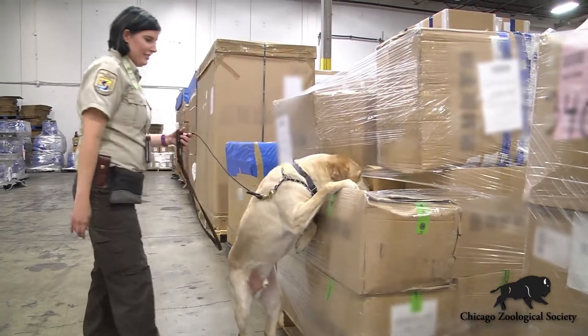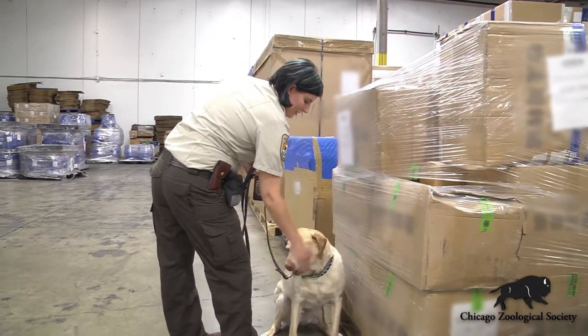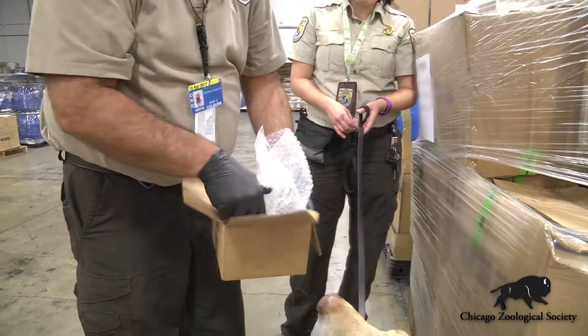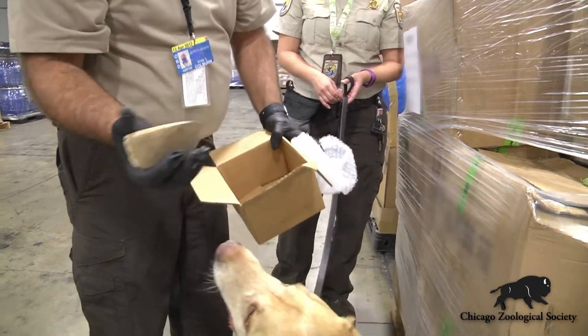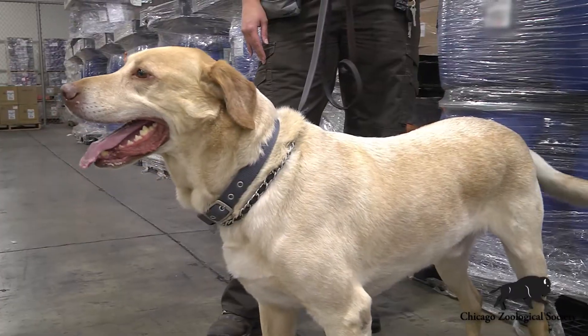When the dogs find something in a warehouse, their alert is to sit. He'll sniff a box, then he'll sit. The procedure would be — since we do have examination authority for imports and exports — we can then open the box and see what's inside. Depending on what we find, we have to contact the broker, so we need to see if everything gets imported or exported properly with the proper permits.